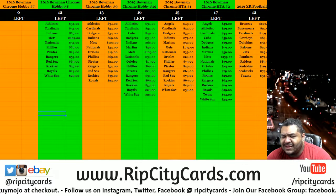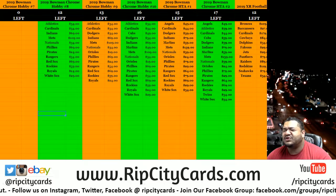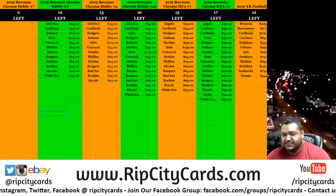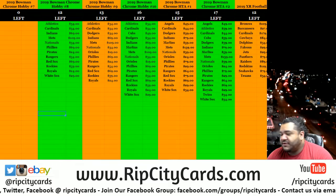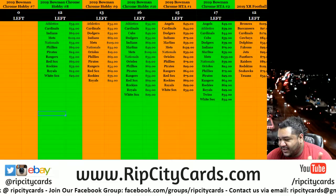Yo! What's up everybody, Cardboard Moses, would you welcome, as well as the Cardboard Jesus! Hey! Always a pleasure. It is now time for some of the 2019 Bowman Chrome HTA number one. I can't believe it's taking this long, but here we go.